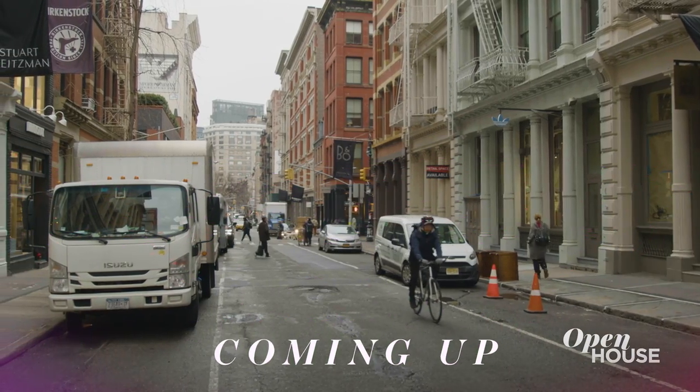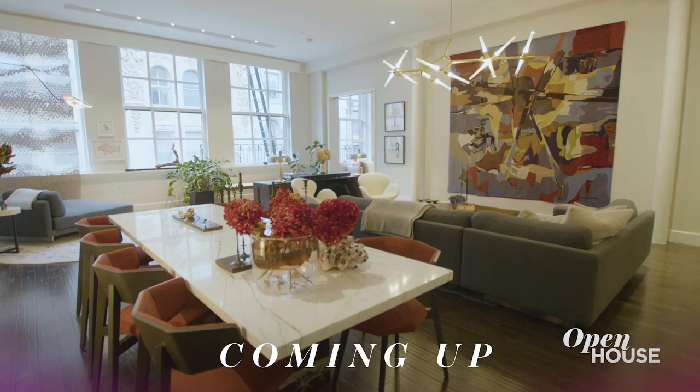Look out for Soman's newest, The Fall of the School for Good and Evil. Coming up in just a few, we are in SoHo at this designer's very own home.